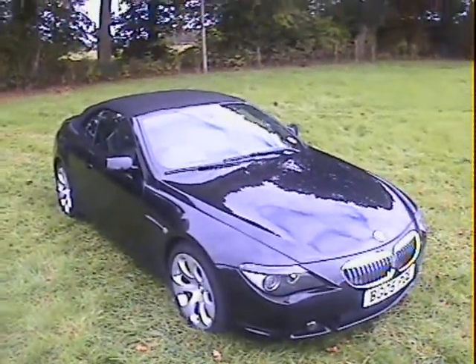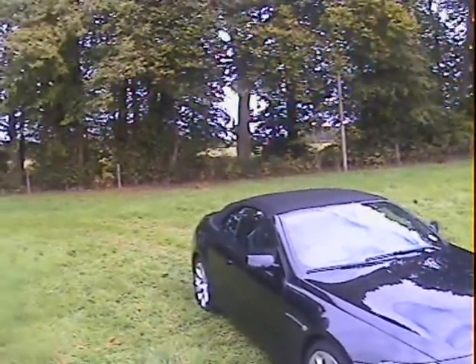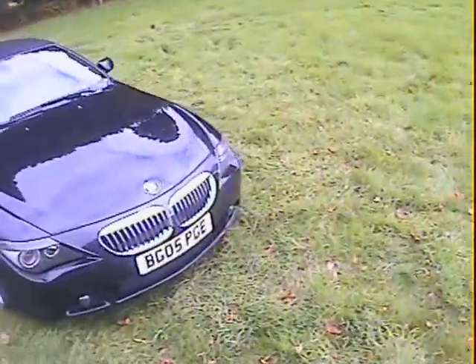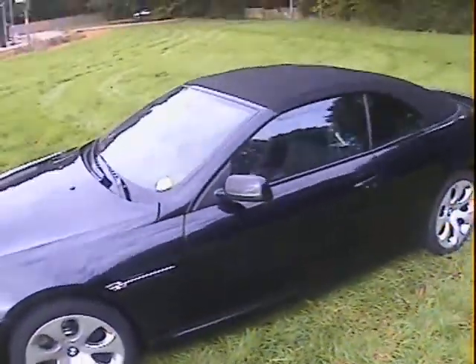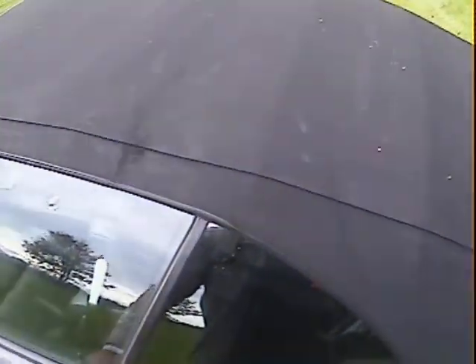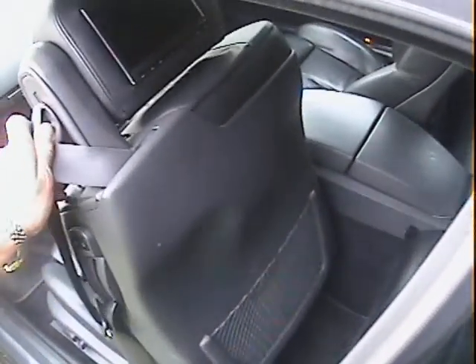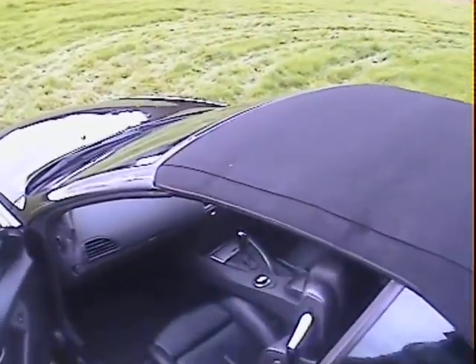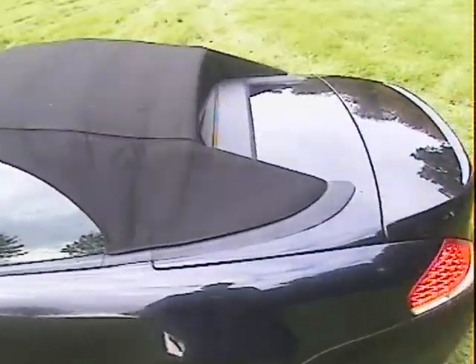Let's take a walk around this 05-plate BMW 645ci convertible, finished in metallic black with full black leather and black hood. Standard specification car running 19-inch rims with a matching set of Bridgestone Potenza tires. It's also got twin DVD screens in the rear headrests for the rear passengers — Alpine ones, good quality — with a remote control. It also has Bluetooth hands-free capability.